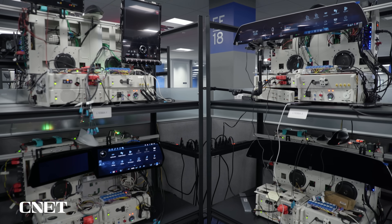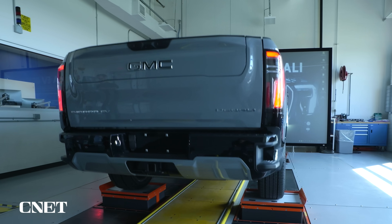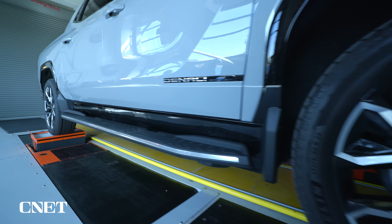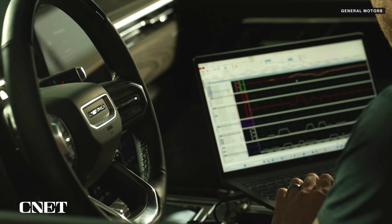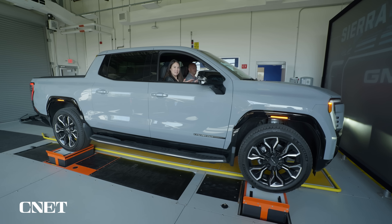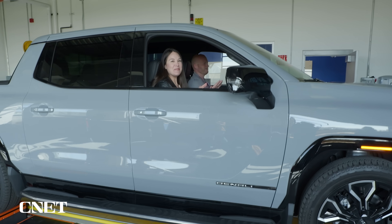Every element is tested over and over again, from components in the infotainment system to the suspension. This is called a four poster and it's used to simulate road forces on the vehicle. This test is simulating a scenario where slabs are not level and there's frost on the road — it feels pretty smooth, until a bump you weren't expecting.